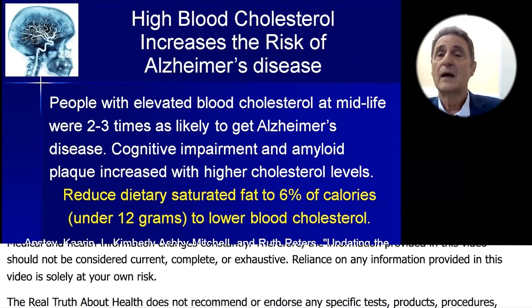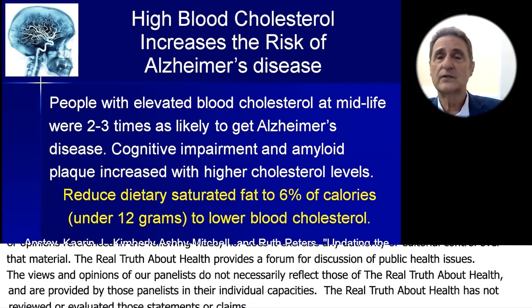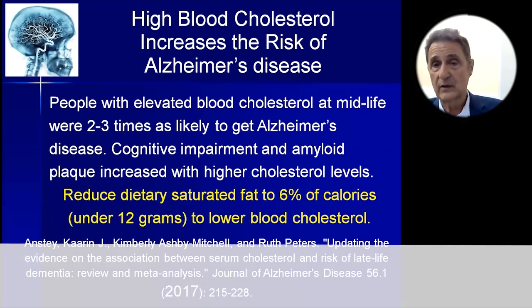One is by increasing the number of beta and gamma secretase enzymes that create the amyloid plaque. And two is by contributing to the lipid rafts on the cell membranes in the brain where the amyloid precursor is, allowing more of it to become amyloid plaque.